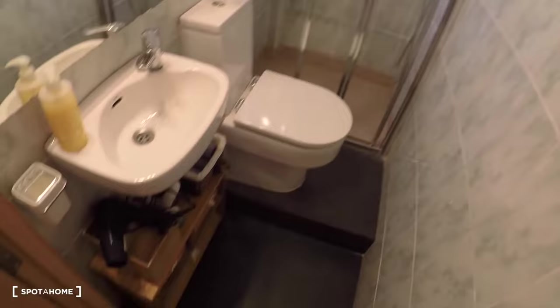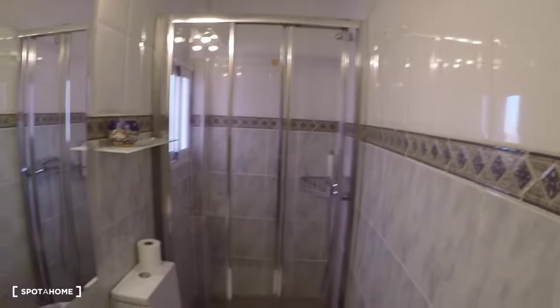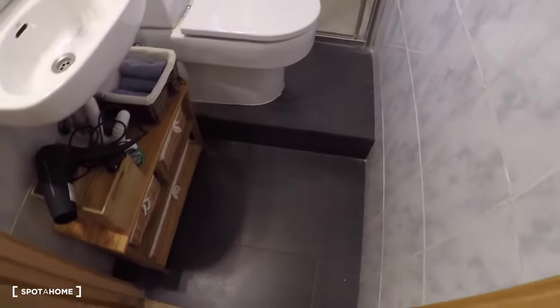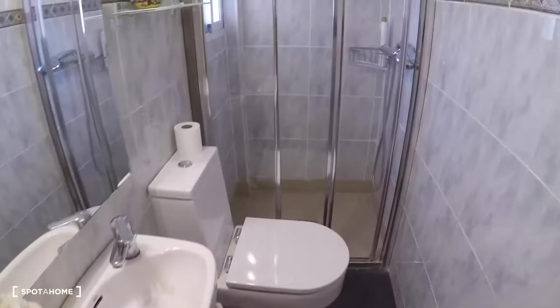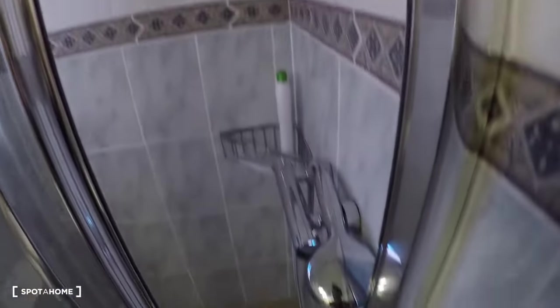Now I'm going to show you the bathroom. The bathroom has a mirror, a sink, some shelves, a toilet, and a shower.